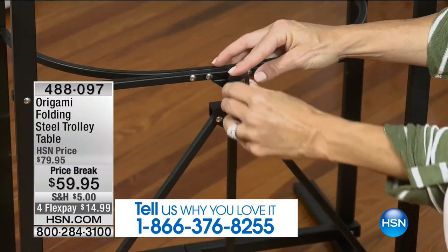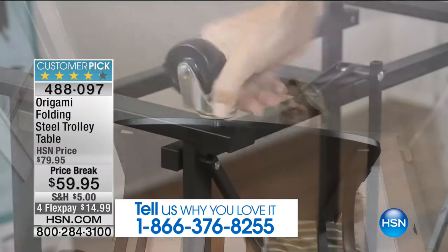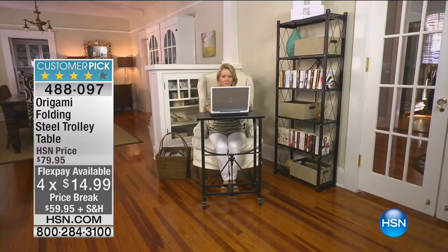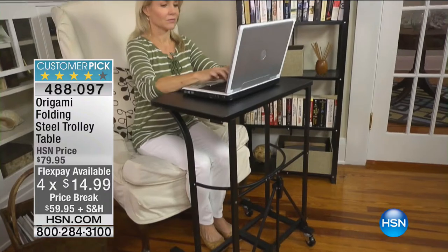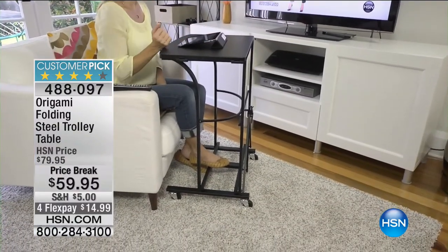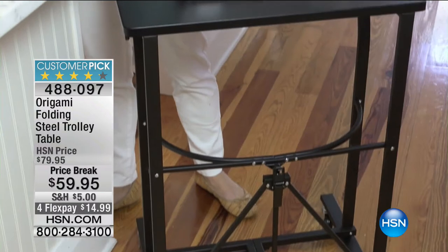This is one of our best sellers — in fact it's a customer pick. It's a steel construction folding trolley table, so versatile. You can have a little workstation or desk, a little eating tray or table. If you love puzzles, you don't have to put them away. $15 to get it home, item number 4-8-8-0-9-7. To tell us all about it is our Origami brand expert, Mr. Lou Caputo.